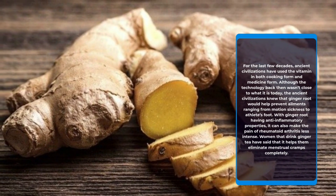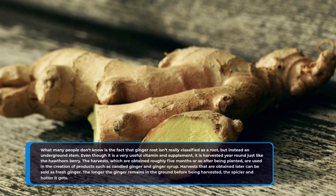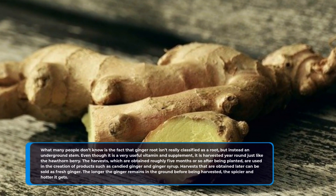Women that drink ginger tea have said that it helps them eliminate menstrual cramps completely. What many people don't know is the fact that ginger root isn't really classified as a root, but instead an underground stem.